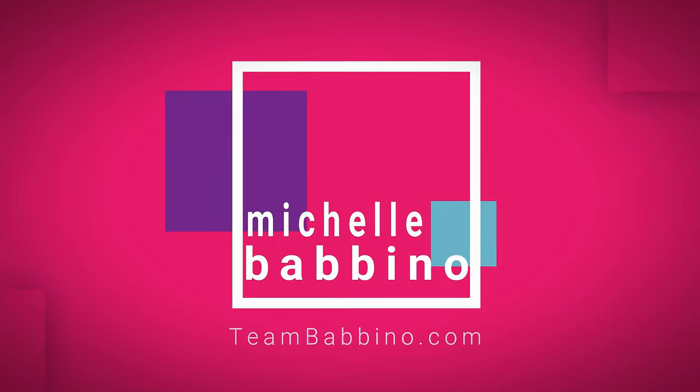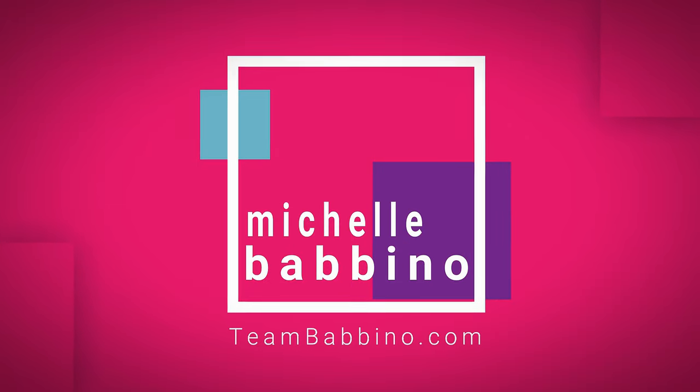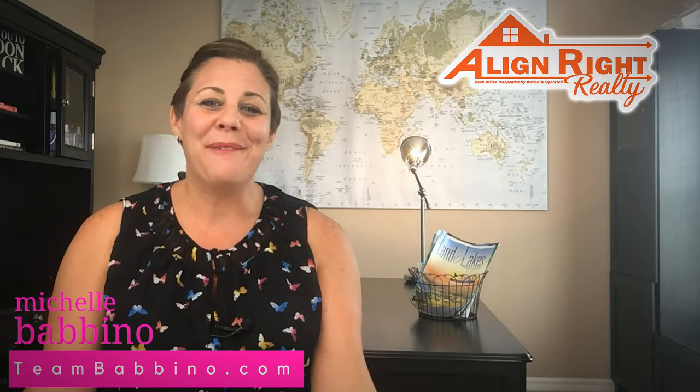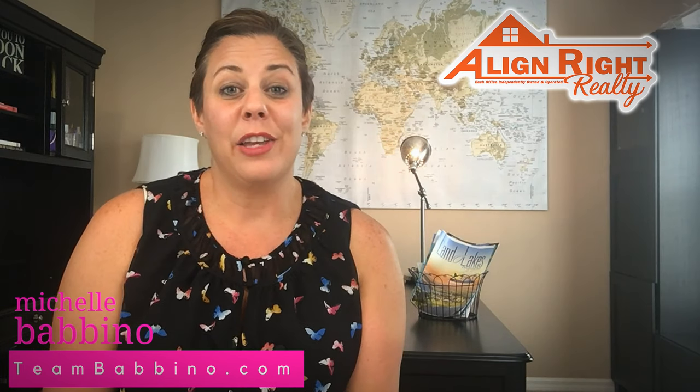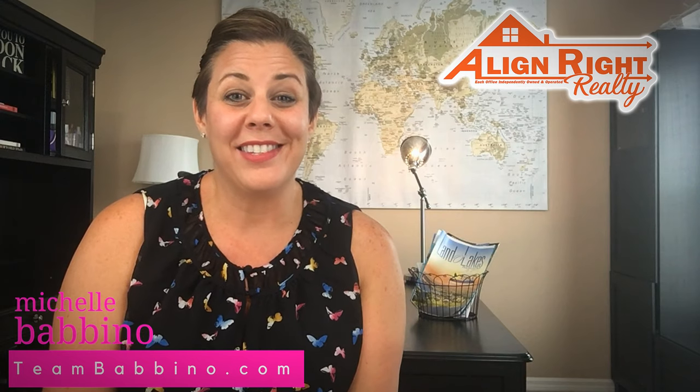Home maintenance tips that you can do this summer in under 10 minutes. Hi, welcome back to our channel. My name is Michelle Babbino and I'm with team Babbino.com with AlineRite Realty right here in Tampa, Florida. Today we're going to be discussing home maintenance tips that you can do this summer to check off your to-do lists.